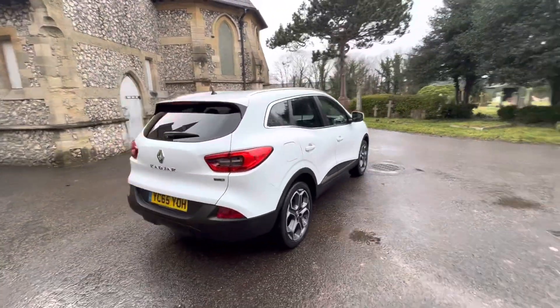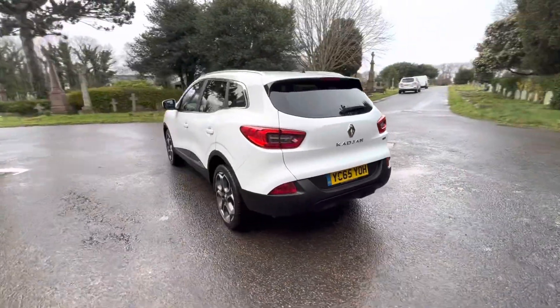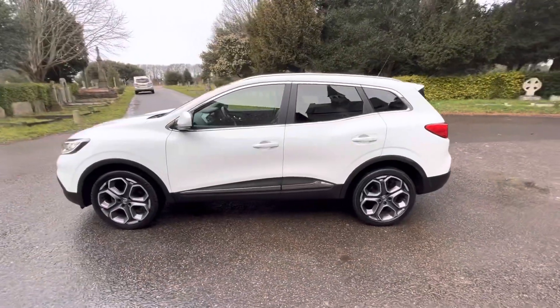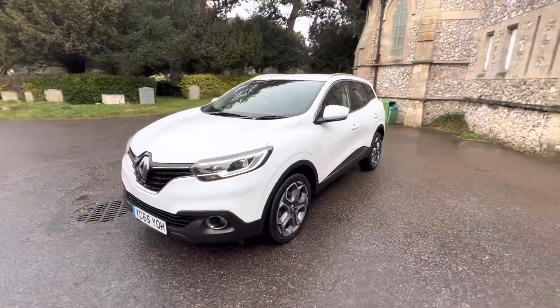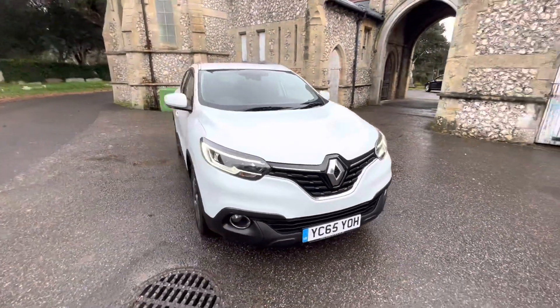It has an up-to-date service history, having its last service done by us before the car leaves. It comes with a September 2023 MOT with all advisories done, six months warranty included, and finance options are available. Check our website browns-autos.co.uk for our finance calculators and eligibility tool, or give us a call — my name's Josh, I'm one of the family members and I'll be happy to assist.